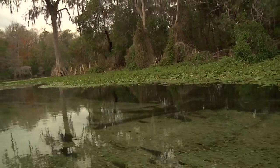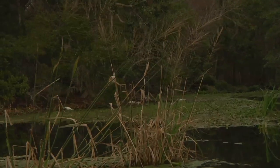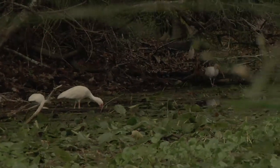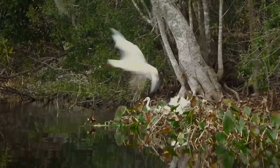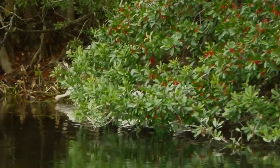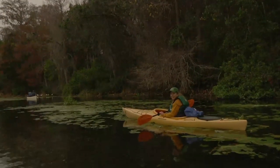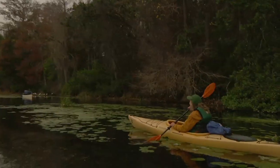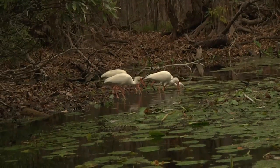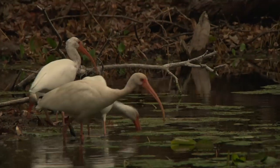Maybe we didn't see any limpkins, but perhaps wanting to ensure that we got a good bird show anyway, a flock of ibis landed nearby us as we returned from Big Blue Spring. There's so many of them. Rob, when those birds are breeding, the bill and legs get brilliant red.